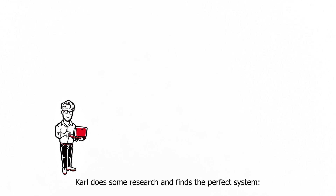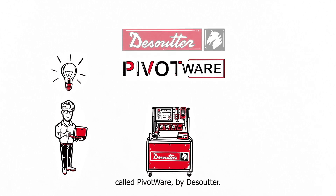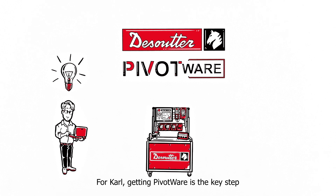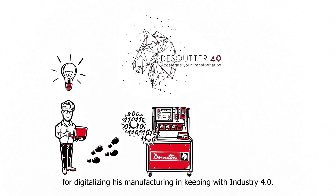Karl does some research and finds the perfect system: a process control solution and worker guidance system called Pivotware by De Souter. For Karl, getting Pivotware is the key step for digitalizing his manufacturing in keeping with Industry 4.0.